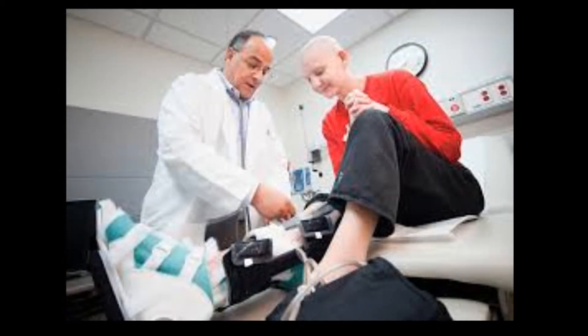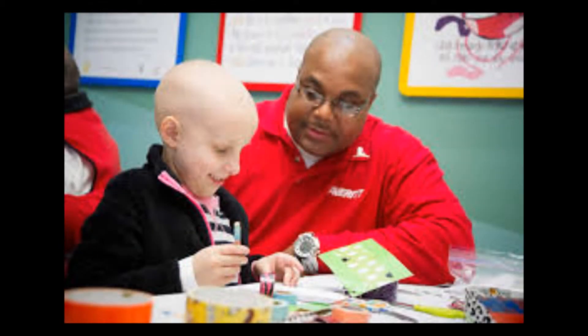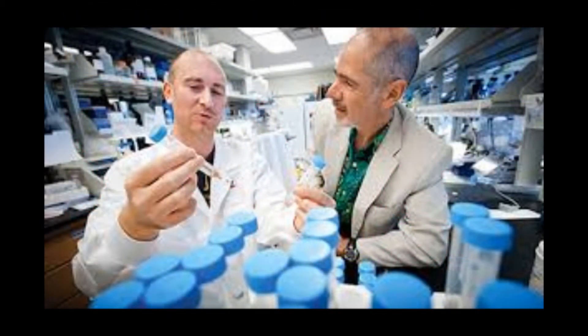Because the majority of St. Jude's funds come from individual contributors, St. Jude's has the ability to focus on what matters most — saving kids and finding a cure for cancer. St. Jude's has been operating for over 50 years, and through that period of time, new breakthroughs are made every day, leading the world closer and closer to finally finding a cure for children's cancer.